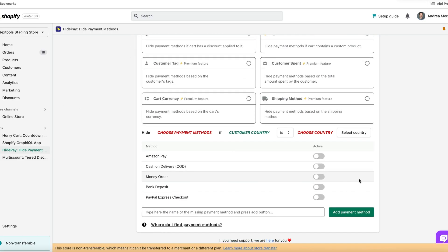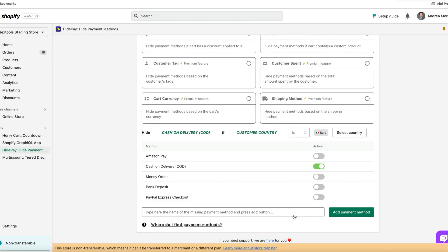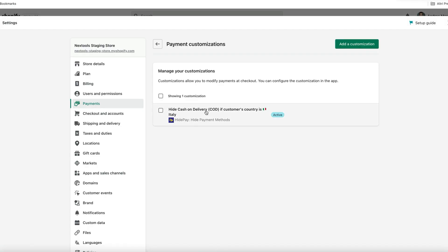With HidePay, Shopify merchants can choose the best payment method for their customers, depending on the location, products, and other important factors. This results in a smoother checkout experience for customers, reducing the risk of abandoned shopping carts and lost sales.